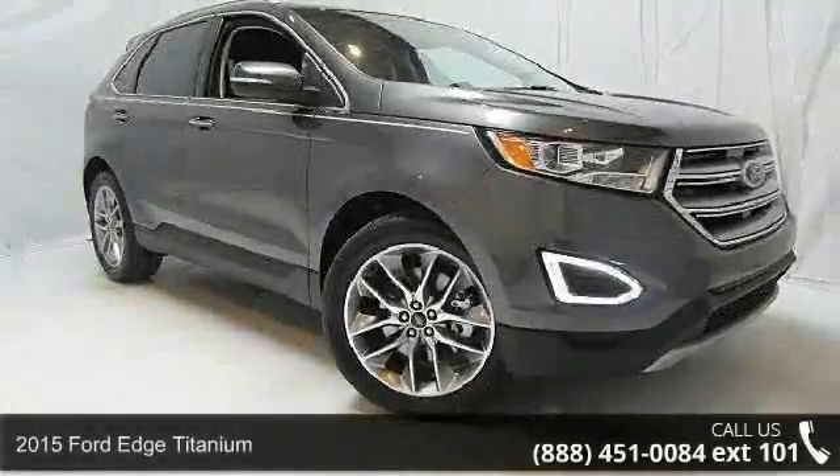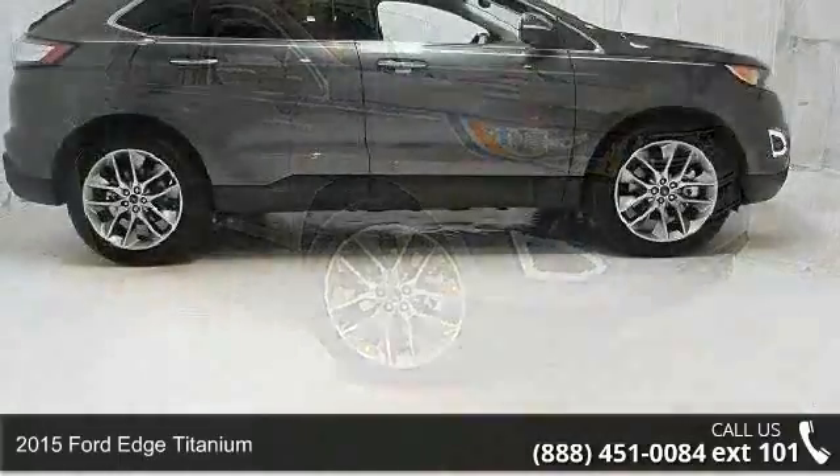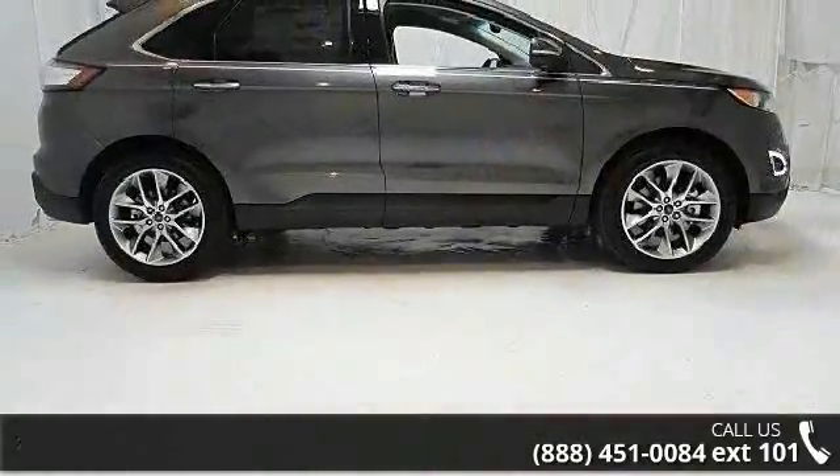Imagine yourself in this 2015 Ford Edge Titanium. If you are looking for an automobile with great features, look no further.